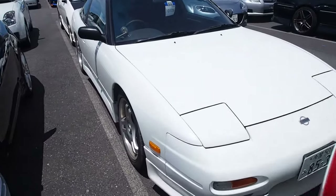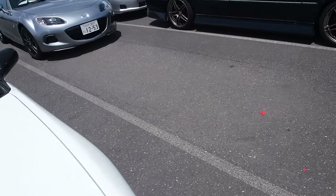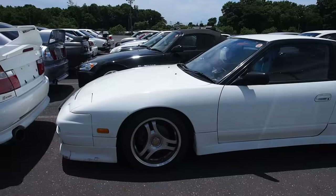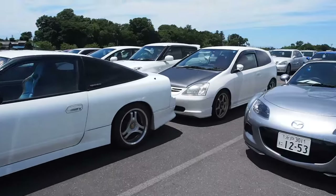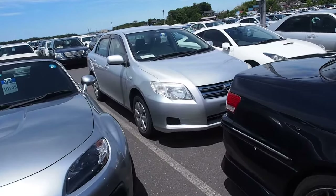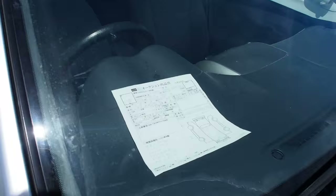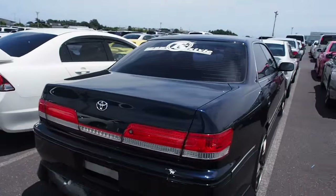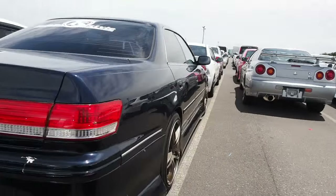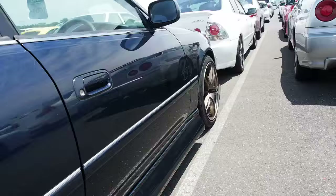180SX, which are everywhere — they made them until 1999 here in Japan, which is pretty wild. Ugly three-spoke wheels. NC Corolla — is that a manual transmission Corolla? Yes it is. Didn't even know you can buy those here. Mark II, late model, on AVS Model 7 wheels — one of my favorite wheels actually.